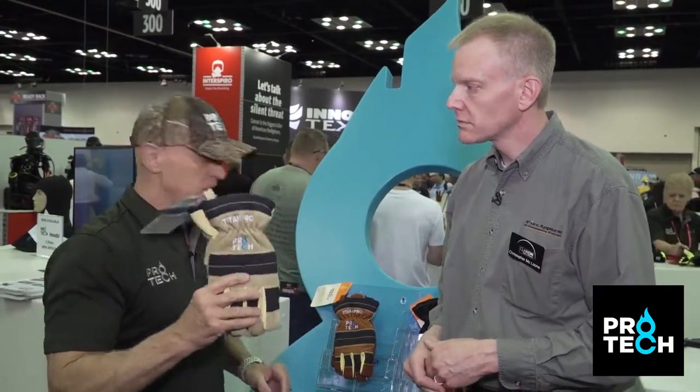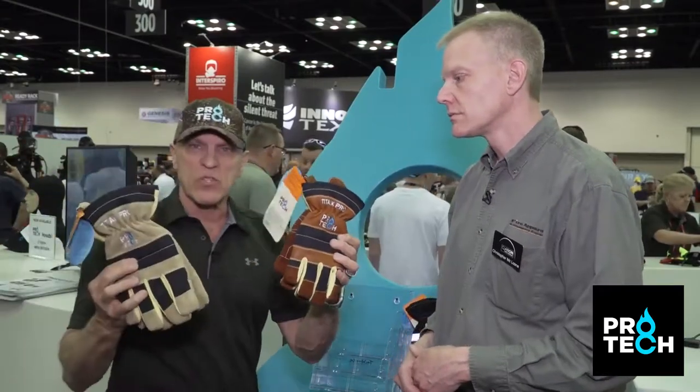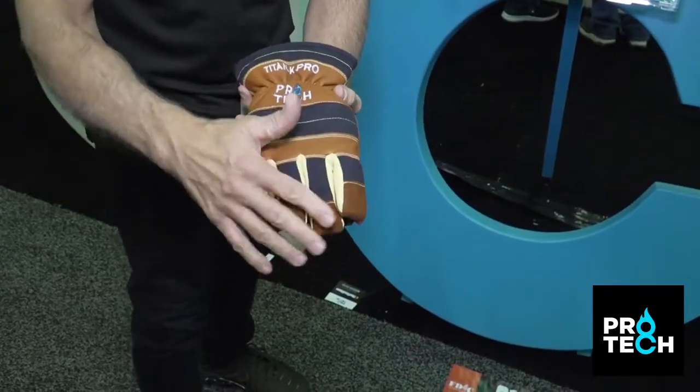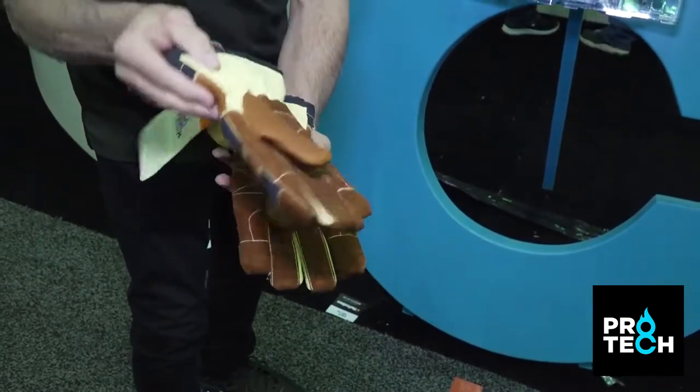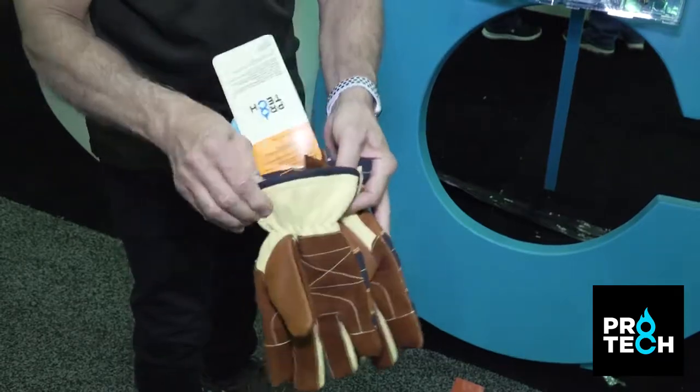Every glove is made by hand — it takes two and a half hours to make. To enhance our Titan line, we came out with a second model called the Titan K Pro. The difference is we use 100% kangaroo skin. Kangaroo skin has four times the strength of cowhide and absorbs the least amount of water. During use on the fire ground your glove will absorb water, but kangaroo skin absorbs the least, so it won't get heavy and cause hand fatigue the way a standard glove would.